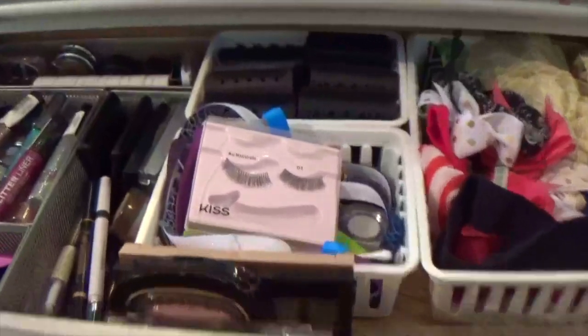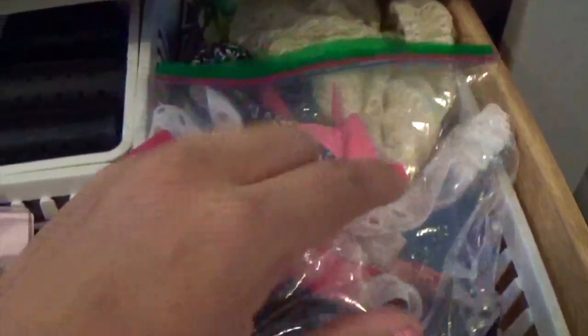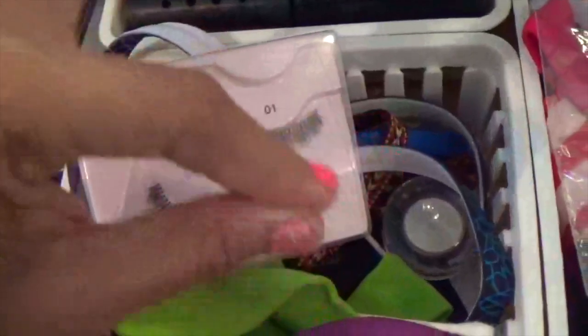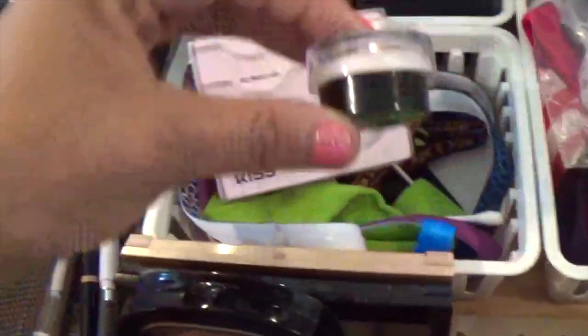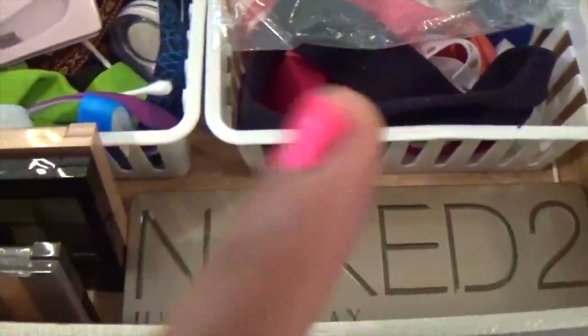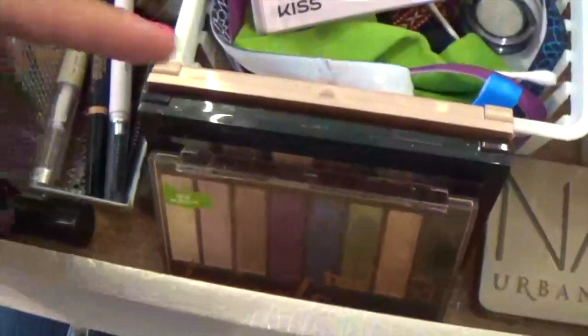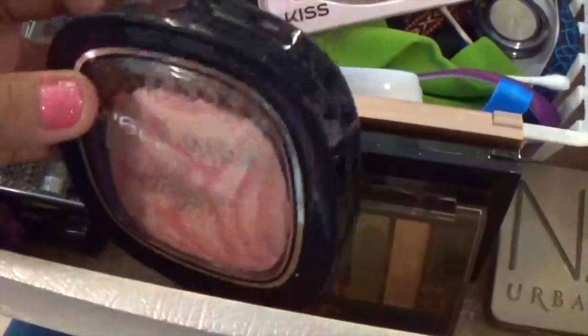Now we get into the inside of the madness. Over here I have a bag — I forgot what was in it — and then all my hair ties and hair rollers back here. These are some lashes and some more hair ties. A cream eyeshadow because why not. Right here I have my Naked 2 palette because it's really fragile and can't lay up like the others.